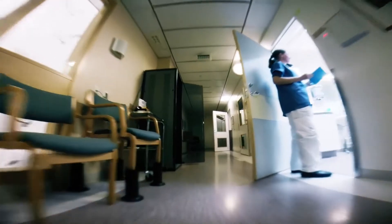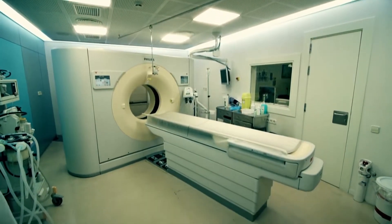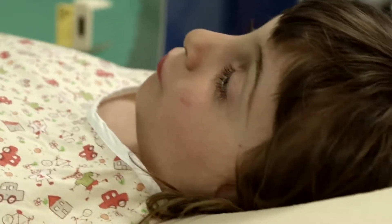This is particularly true of the radiology department. Big machines, windowless rooms, and cold sterile walls — none of this is designed to make young patients feel at ease.